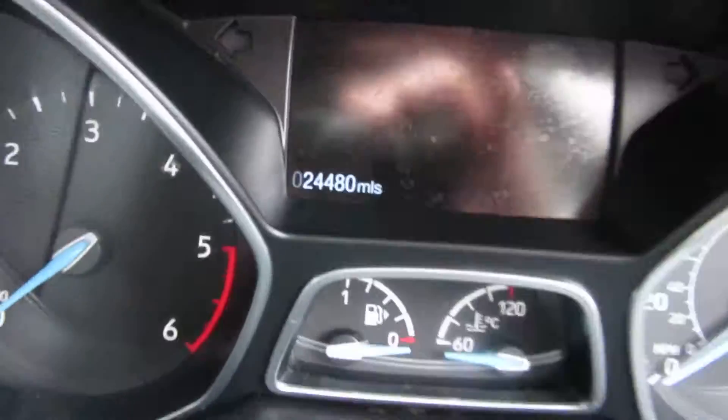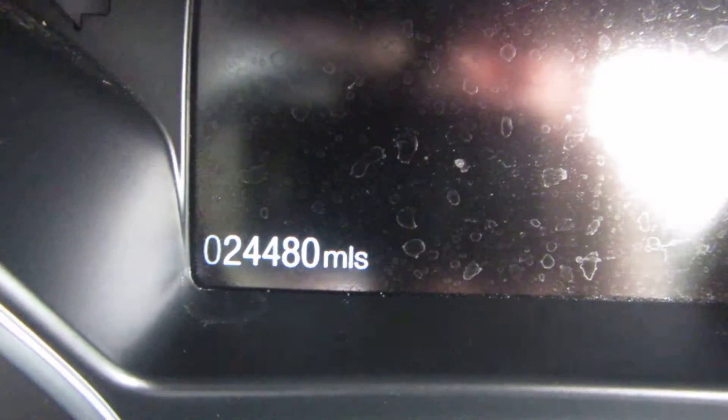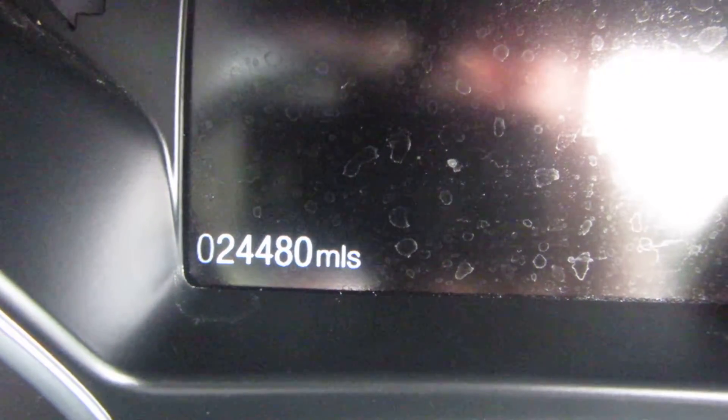Let's have a look inside. Mileage — very nice — 24,480 miles only.